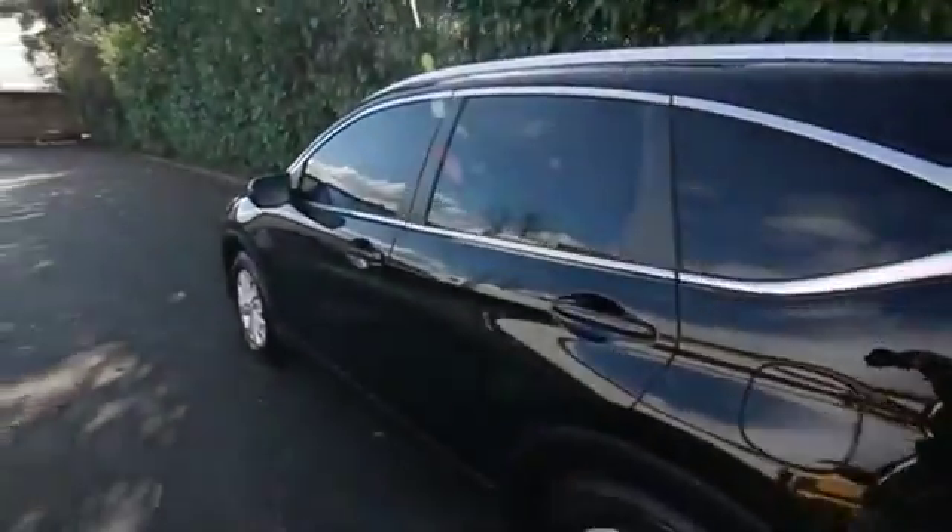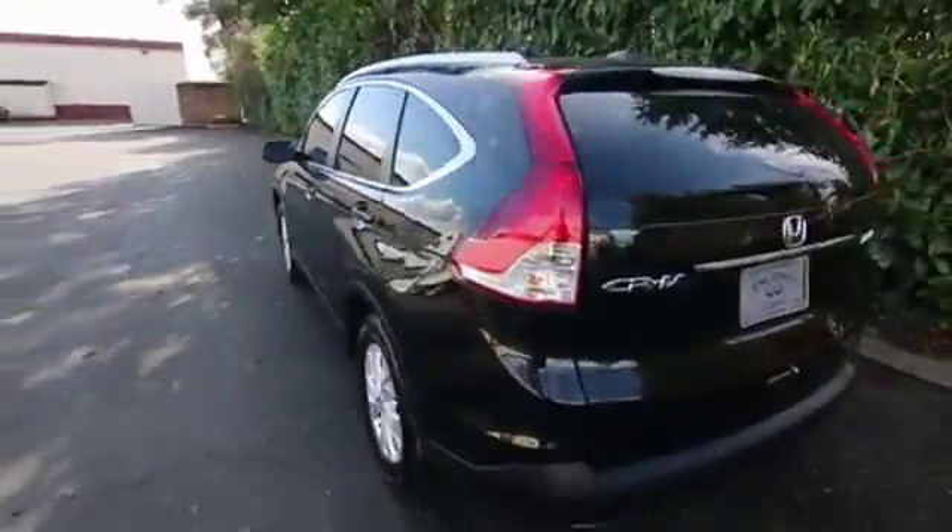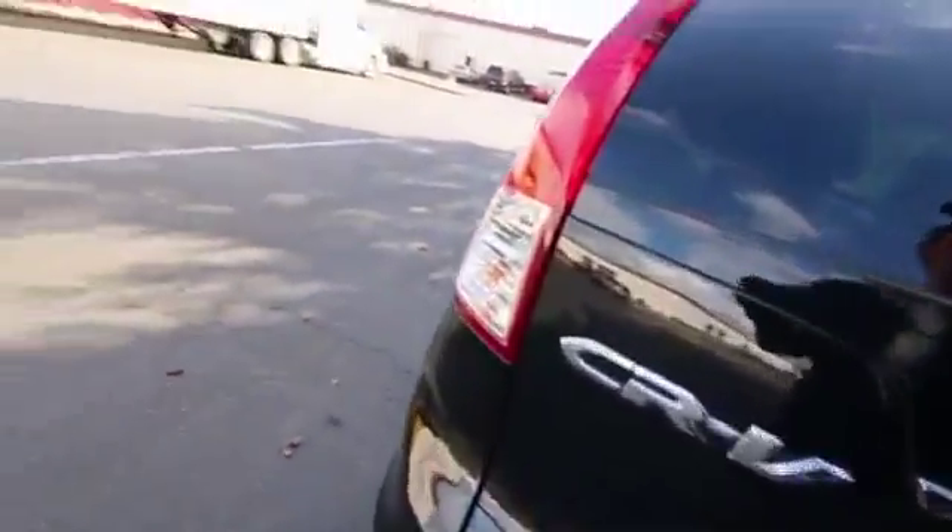This is an all-wheel drive model, so it does great in the wet slippery weather we have in the Pacific Northwest. And if you do venture into the snow, it also does pretty well there too.